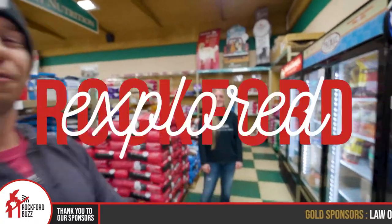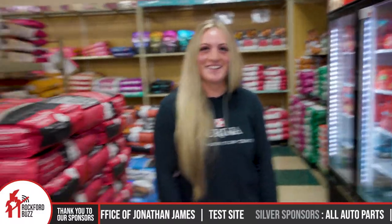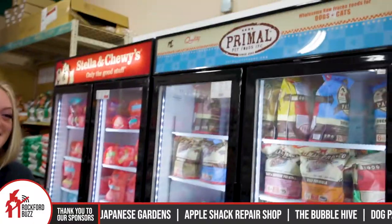Hey, Rockford JQ. Today I'm joined by Kristen from Cherry Valley Feed and Supply. How's it going? It's going great. Fantastic. So we are currently surrounded by dog food — lots of it — but not just any ordinary dog food. This dog food's in a freezer.